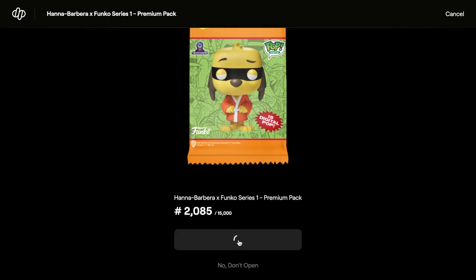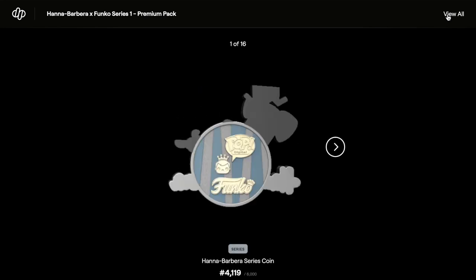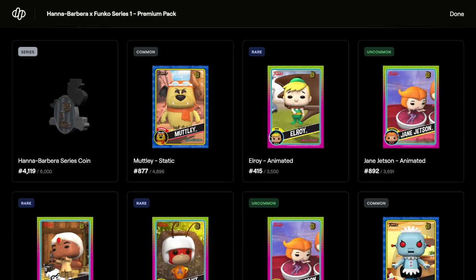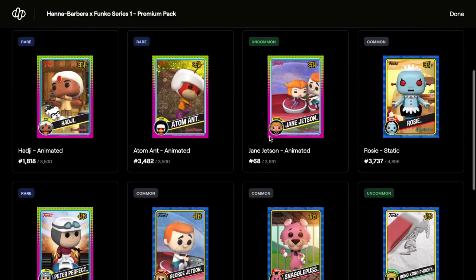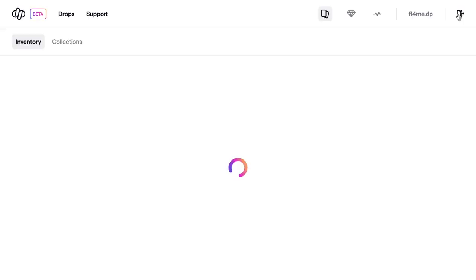Opening pack nine - let's get another one. We've got rares and commons, rares and commons, rares and common. Down to seven packs.